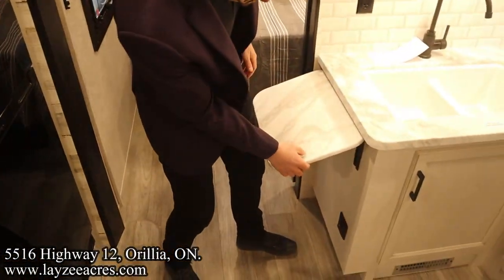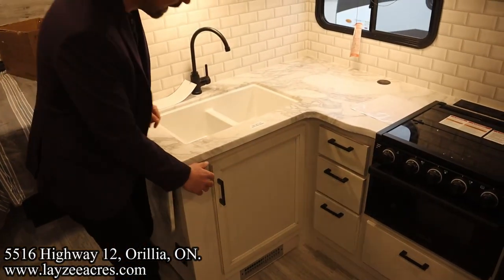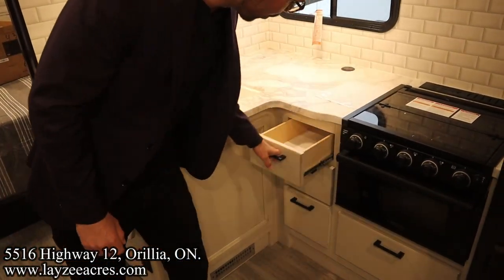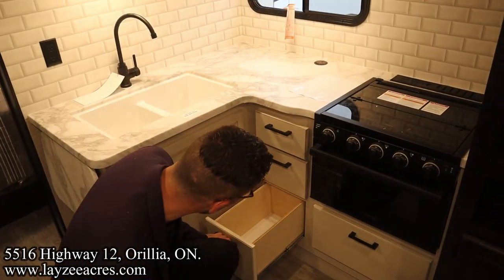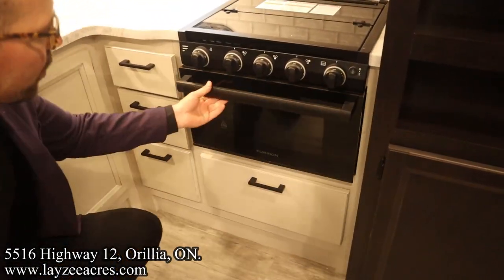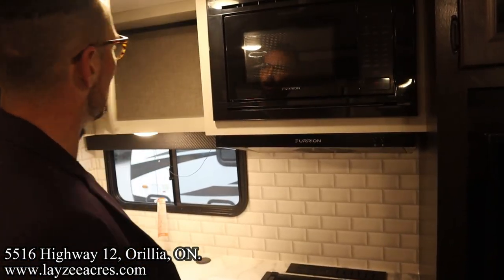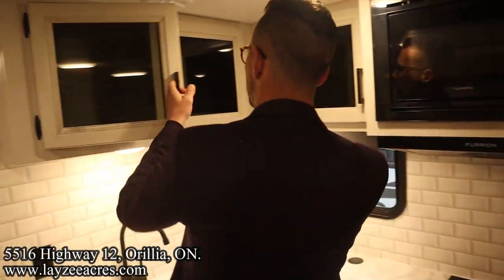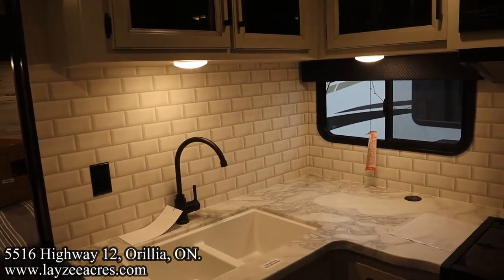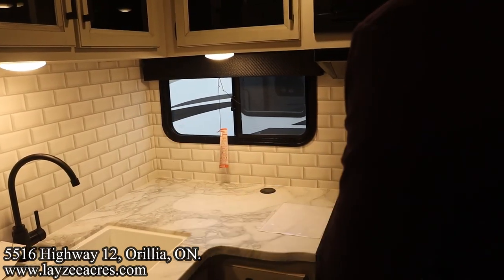Flipping over into the kitchen — there's a pop-up countertop extension that matches the regular countertop seamlessly. Undermount plastic sink, a cupboard below for your garbage can, a few drawers including a deeper bottom drawer, and a pot and pan drawer below the oven. The oven is right here with a three-burner stovetop and a glass stove top cover. Nice blue LED lights, range hood, microwave, and cupboards for cups and plates up above. Great backsplash in here too.